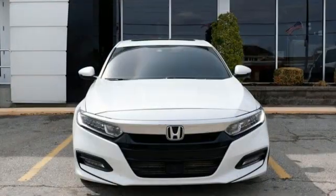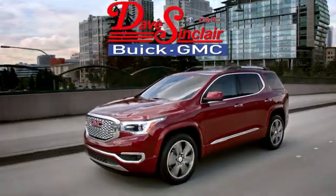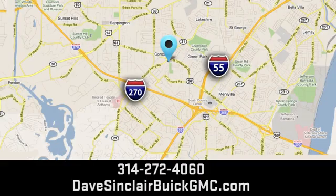Honda has a world-renowned reputation for reliability. Take it for a test drive today at Dave Sinclair Buick GMC — our customer service speaks for itself. Visit today. We're conveniently located at 5655 South Lindbergh Boulevard in St. Louis.